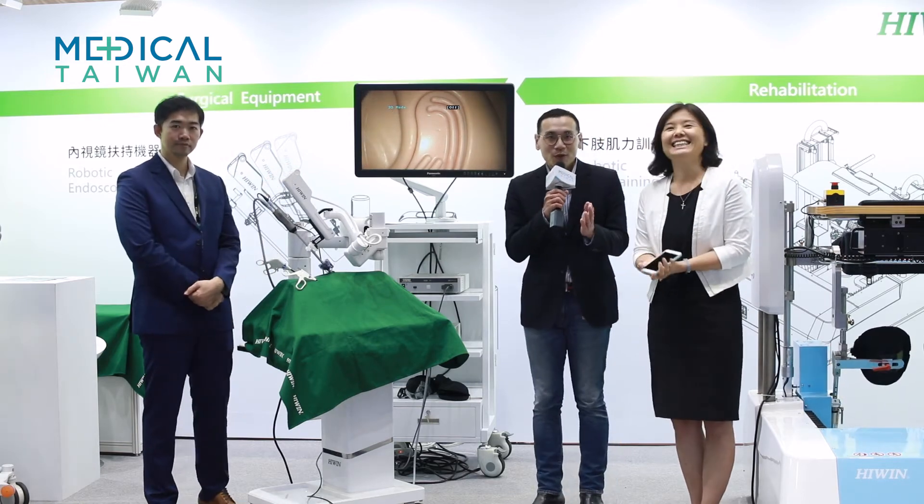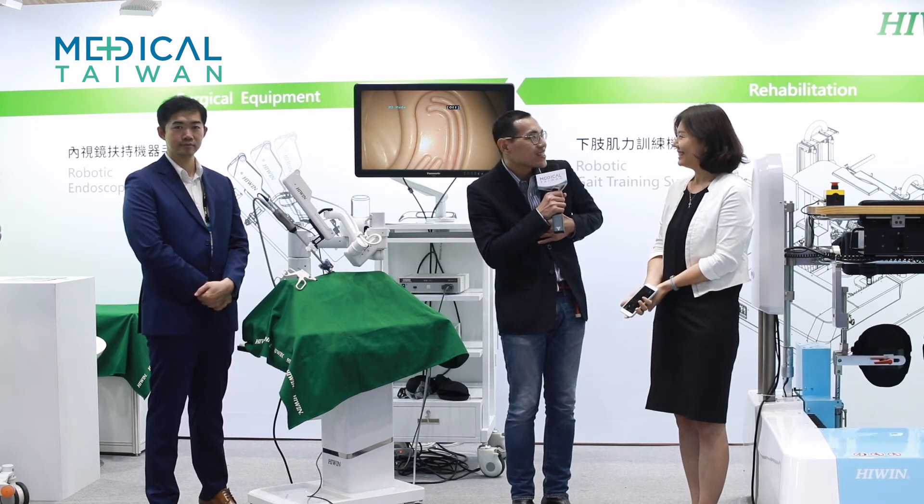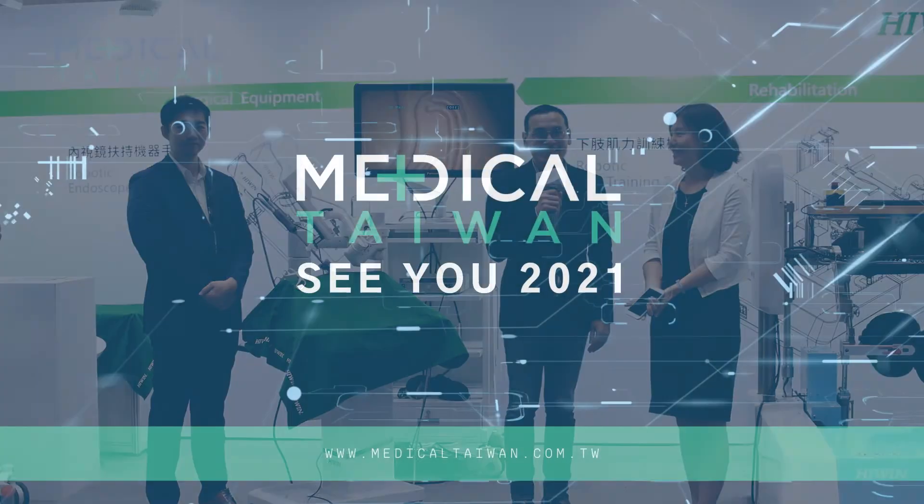Thank you so much, Sophie Lin. Please accept my admiration and gratitude, because of what HiWing does, our life can be better. Thank you again to Sophie.